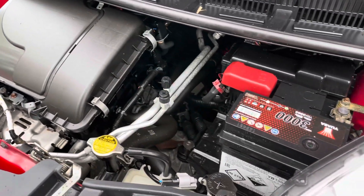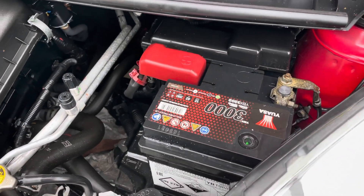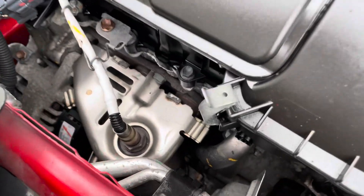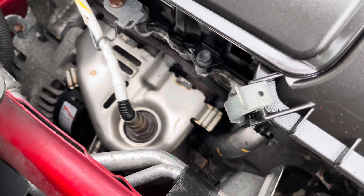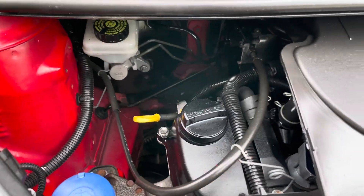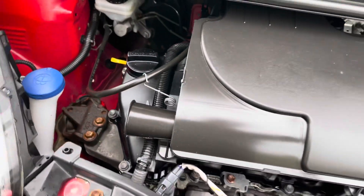Under the bonnet — got a one-litre three-cylinder engine. Had a recent battery on it as well, a quality VARTA battery. And you've got the Toyota badge emblazoned on the engine there. All nice and clean under here, no leaks, all the fluids are nice and fresh.